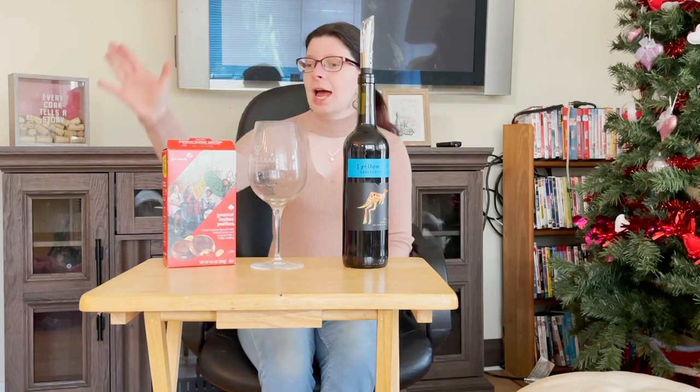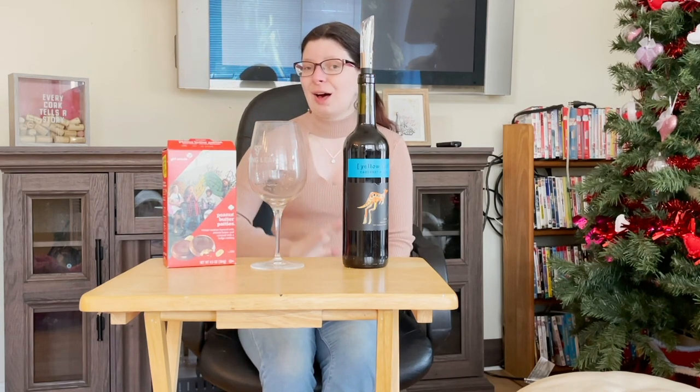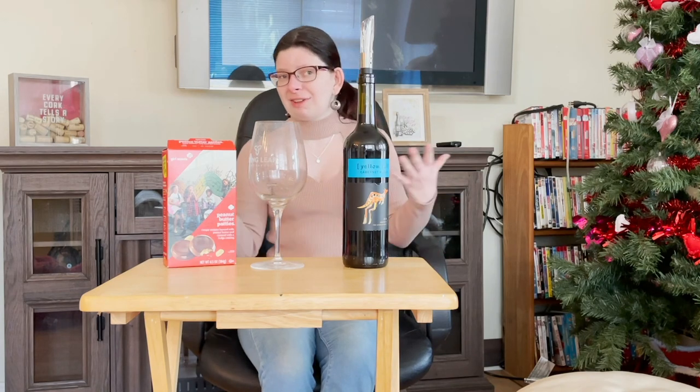Our flavor of the week is none other than our favorite — peanut butter patties, also known as Tagalongs. Some of the flavors are named Tagalongs or peanut butter patties; it depends on what bakery they're made in. Depending on the bakery they make the cookies in depends on the name of the box, so some of the cookies are named differently than you remember them.